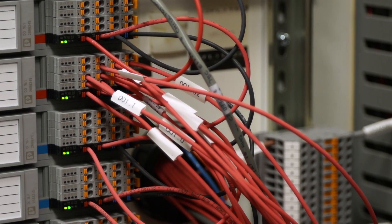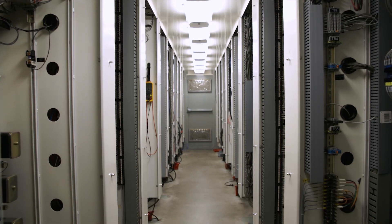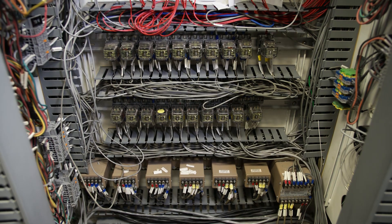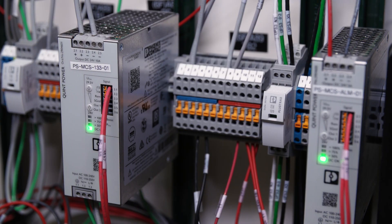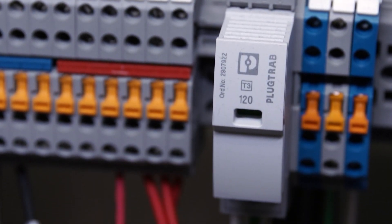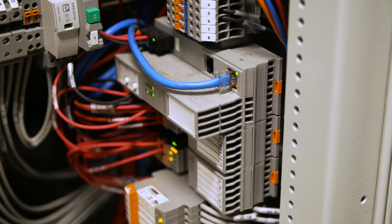The process of getting into digitalization really sparked from an event that we had at the plant where we had some legacy equipment not operate correctly. Phoenix Contact was brought in and I've always found their products to be very well made, very sturdy, very durable, and very reliable. Knowing what I was getting into with the digitalization process, that's exactly what I wanted to build the foundation off of.